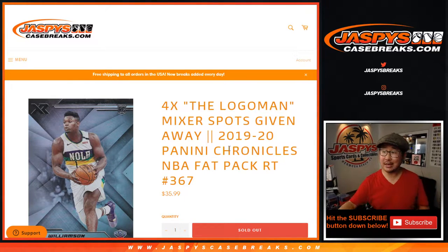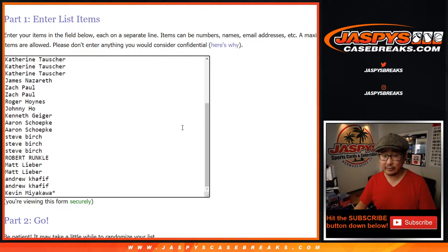Hi everyone, Joe for Jaspi's Casebreaks.com, coming at you with 2019-2020 Panini Chronicles Basketball Fat Pack number 367.